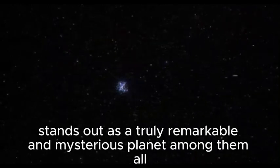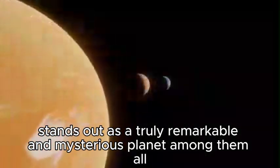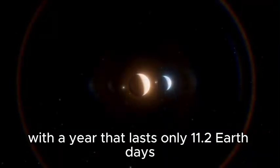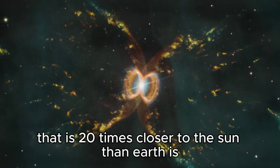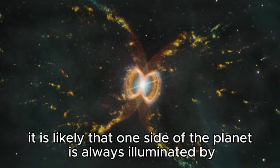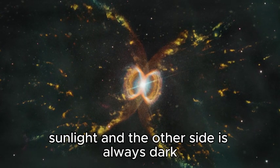Proxima Centauri b stands out as a truly remarkable and mysterious planet among them all. With a year that lasts only 11.2 Earth days and a distance from its star 20 times closer than Earth is to the Sun, it is likely that one side of the planet is always illuminated by sunlight and the other side is always dark.